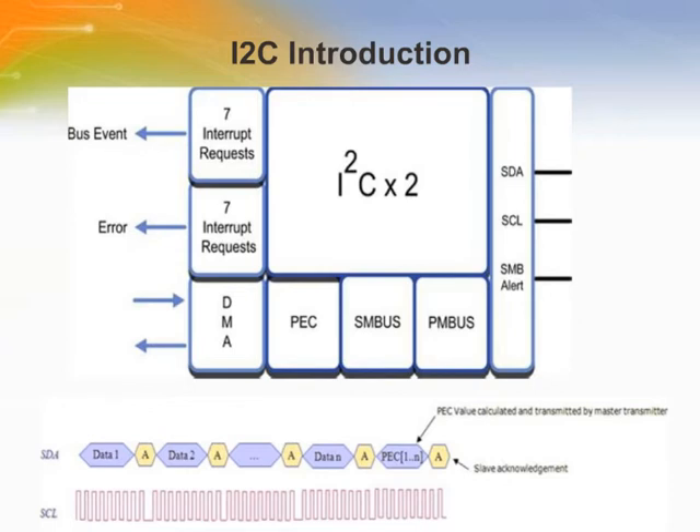The I2C bus interface serves as an interface between the microcontroller and the serial I2C bus. It provides multi-master capability and controls all I2C bus-specific sequencing, protocol, arbitration, and timing. It supports standard and fast-speed modes and is SMBus 2.0 compatible. It may be used for a variety of purposes including CRC generation and verification, SMBus (system management bus), and PMBus (power management bus). DMA capability is available to reduce CPU overhead.